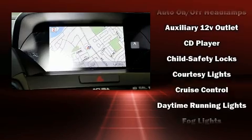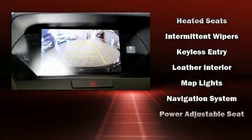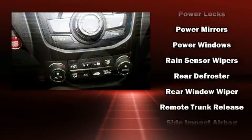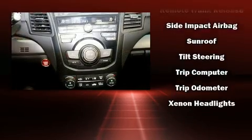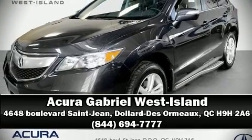Acura also prioritized safety and security by including dual front impact airbags, head curtain airbags, brake assist, anti-whiplash front head restraints, a security system, and four-wheel disc brakes with ABS. When road conditions become unpredictable, rely on all-wheel drive to maintain outstanding control. Please don't hesitate to give us a call.